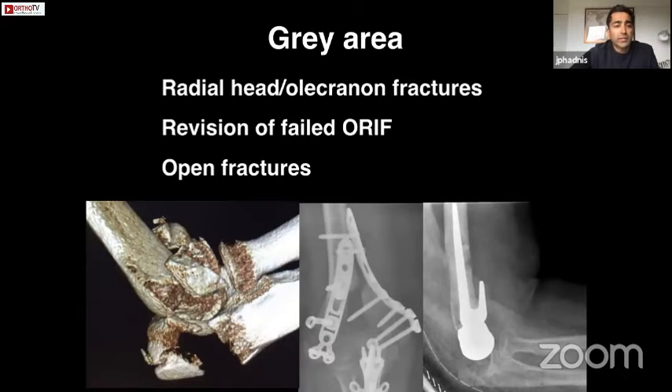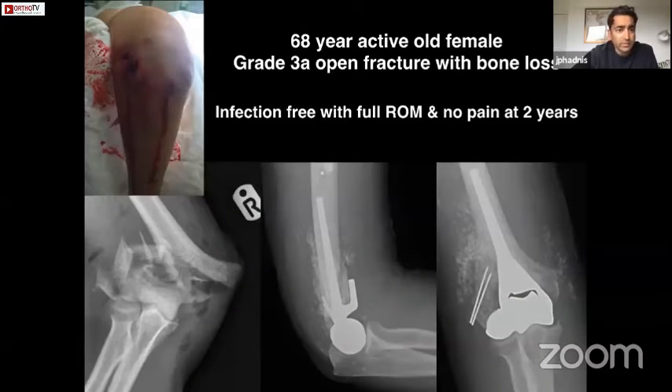The gray areas: if there's a radial head fracture and an olecranon fracture, a hemiarthroplasty is still possible — it was originally described through an olecranon osteotomy. I'd recommend exercising caution for revision of failed fixation, as the elbow can remain unstable because soft tissues have been attenuated, damaged, or contracted and aren't reliable enough to stabilize an unlinked articulation. Open fractures are a possibility where there's severe bone loss — we've done a handful with hemiarthroplasty, including a grade 3a open fracture with extruded capitellum, achieving an excellent result at two years — it can be considered the ultimate debridement for an open fracture.